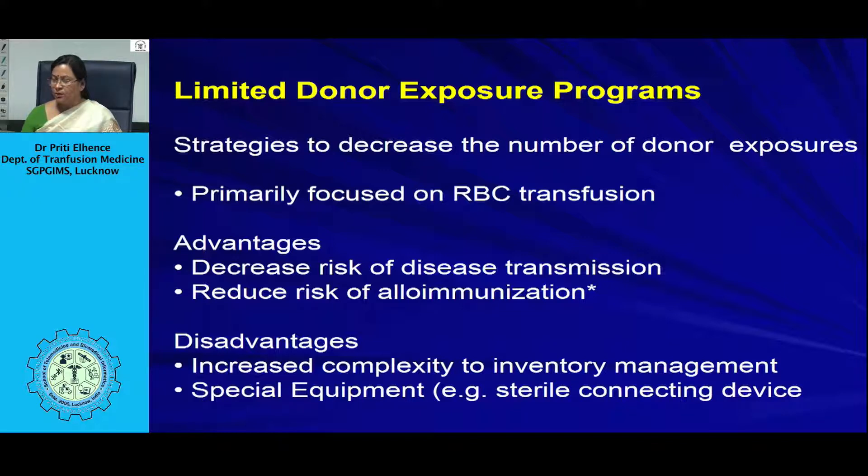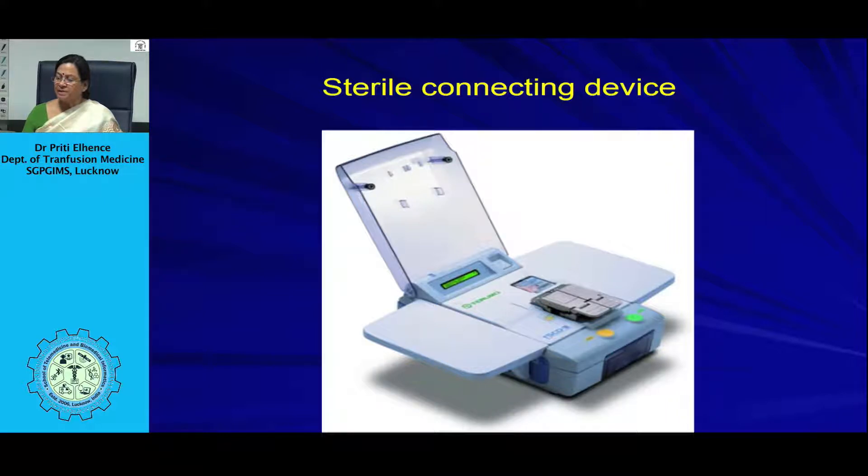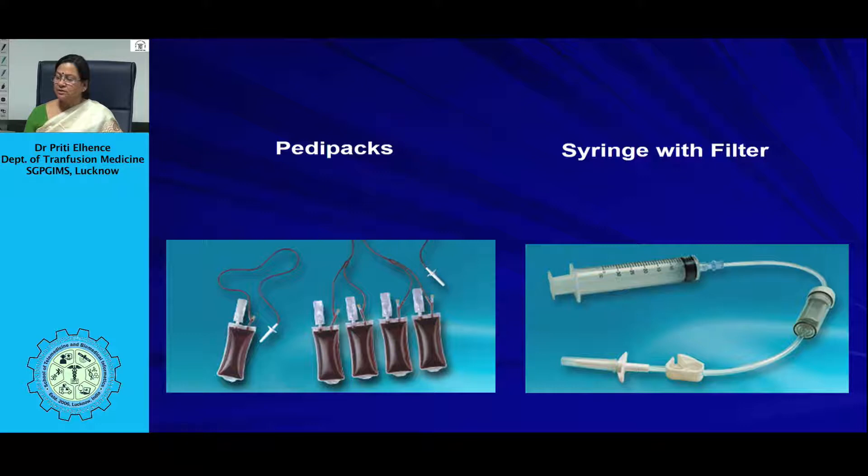Pedi packs are commercially available small-portion bags prepared from one donated unit, which can be issued one at a time and assigned to one particular neonate for times of need. Special transfusion equipment is also available, such as a syringe with a filter for neonatal transfusion, allowing a measured amount of blood to be given through a blood filter — particularly helpful for small-volume platelet transfusions.